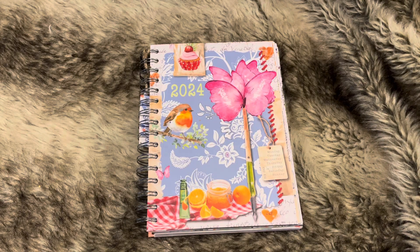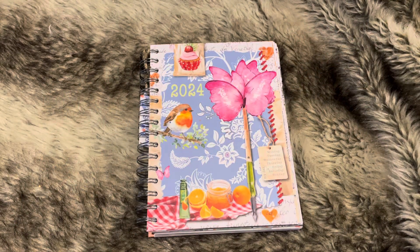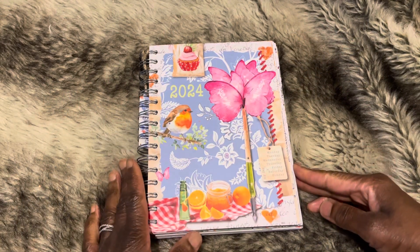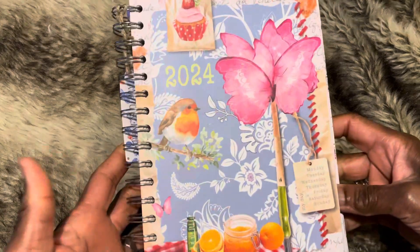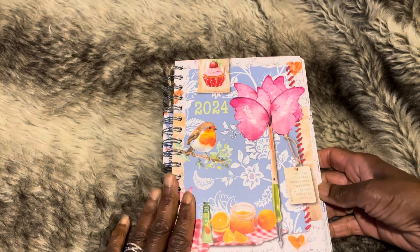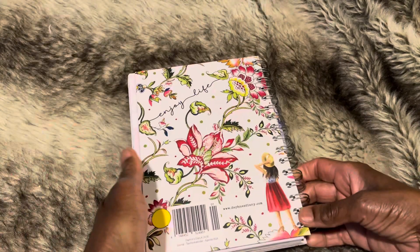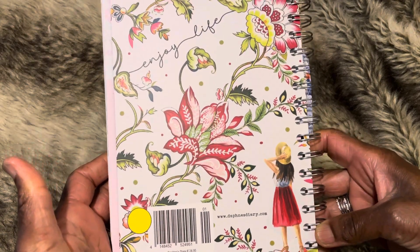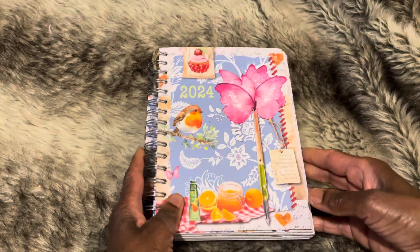Hello everybody, it's Jenny here from Just Jenny Journaling. Welcome back to my channel. Quick flip through today of the 2024 Daphne's Diary Planner. I know I'm very late to the party compared to some, but I wasn't sure if I was going to get one this year. But I finally succumbed to a very good Black Friday deal last week, which took the price down considerably.